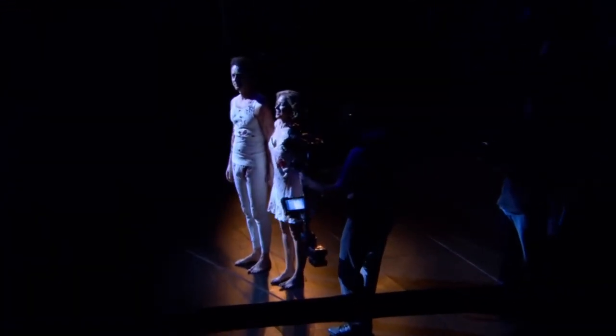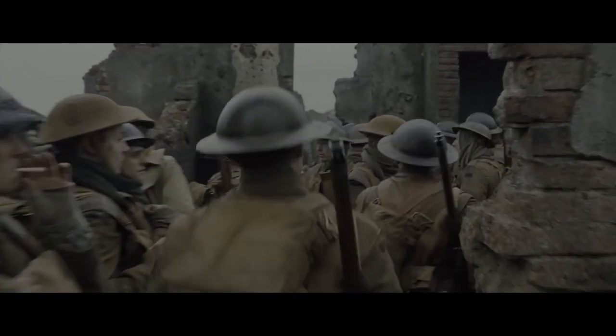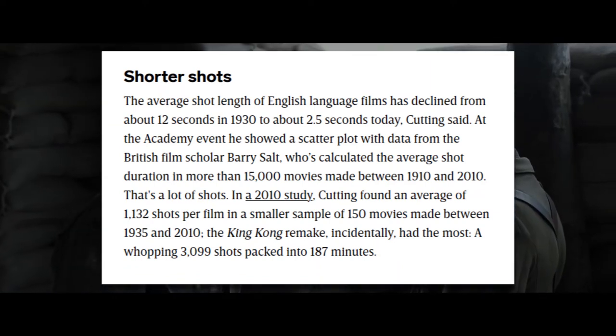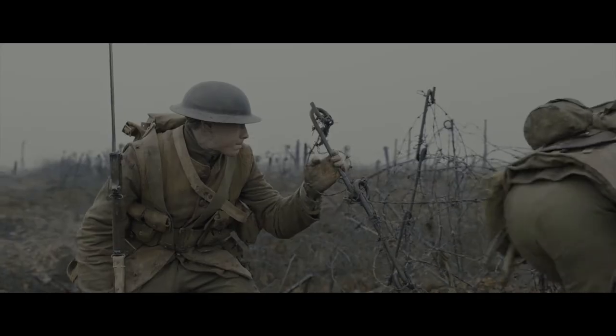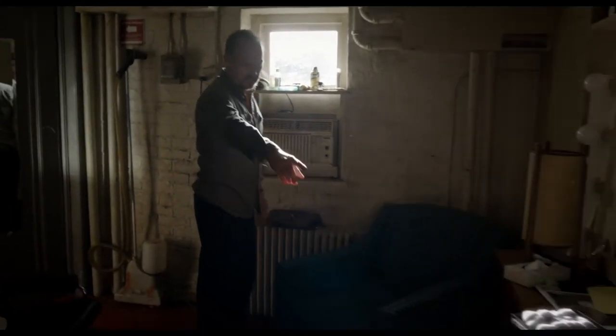Lubezki admitted that the longest take in Birdman was about 15 minutes, but that most shots lasted around 10 minutes apiece. He and Yuritu and his editors cut in the camera pans, so one of the challenges they faced was matching speed — both the speed of the camera and the speed of the actors. 1917's longest take is estimated to be about 8 minutes long. Shooting the films to appear as one take also increased pressure in pre-production, as the writers understood that nothing could be cut — no extraneous or poor scene could find its way to the cutting room floor. The scripts had to be airtight, uncuttable.